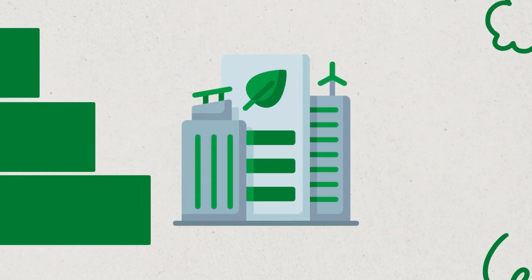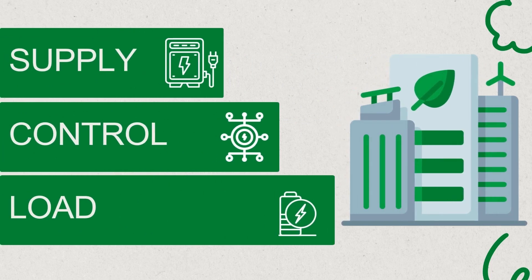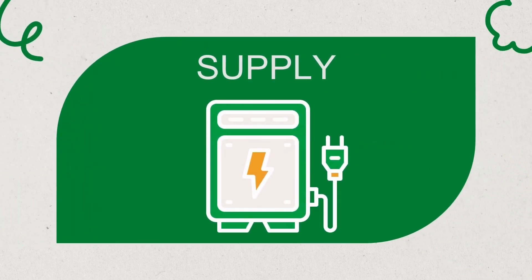Our journey starts with implementing the BEMS system by studying an administrative building and exploring how we can apply the system to it. In any system, we find it comprises three fundamental components – supply, control, and load. This leads us initially to begin with the supply aspect.